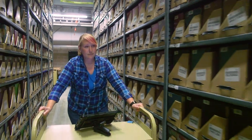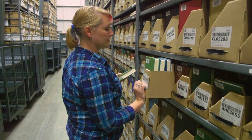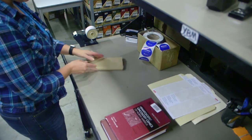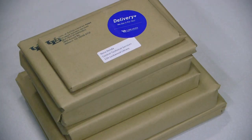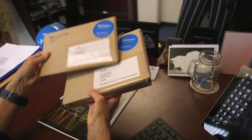I use Delivery Plus because it is a huge time saver. I use it for delivery of articles that I might need for class, book chapters as well. And if the book is in here, they'll say well, we can get it from another university such as Cornell or Harvard and have the book delivered right to my desk.